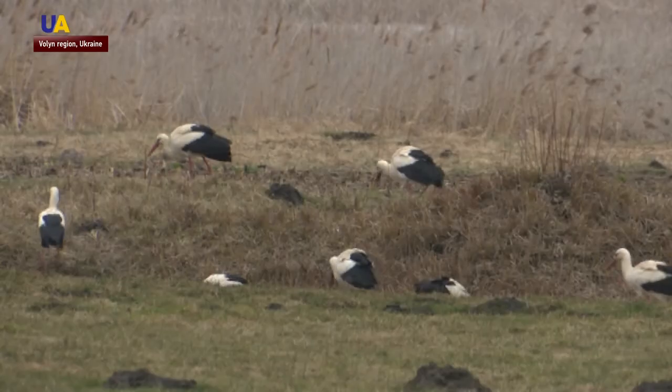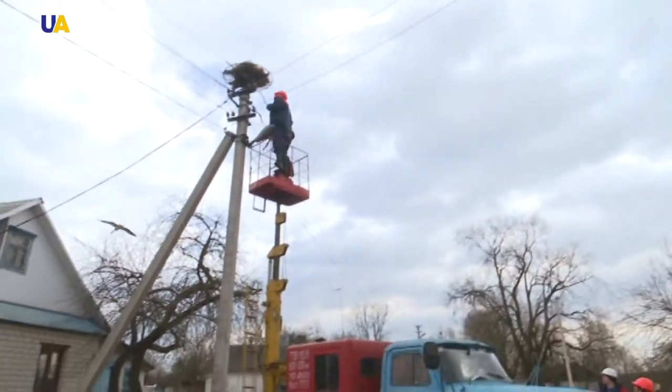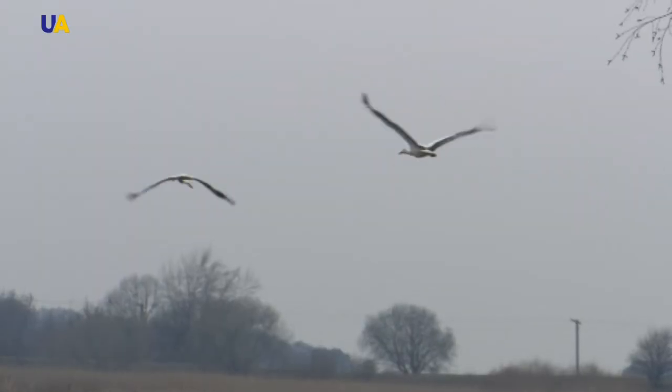They've been bringing different branches to the nest for several days now. Engineers have set up around 300 new and safe nests. Reported by Svetlana Orlova, UATV.